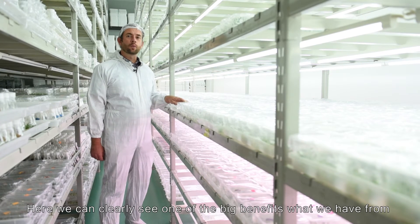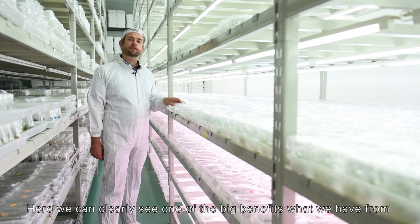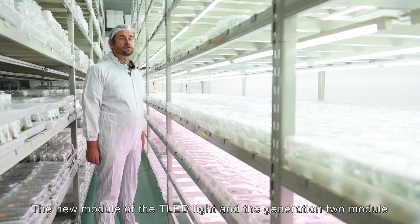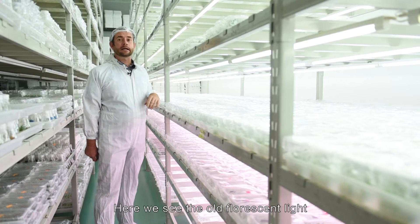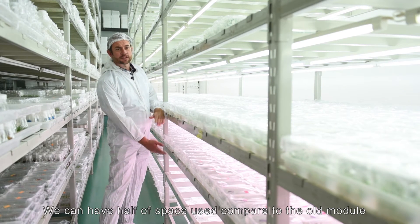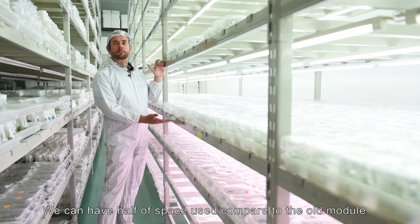Here we can clearly see one of the big benefits of the new T-LED light, the generation 2 model. Here we see the old fluorescent light — thanks to the new model, we can use half the space compared to the old model.